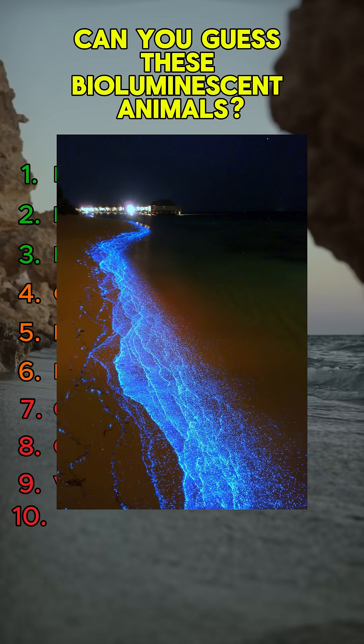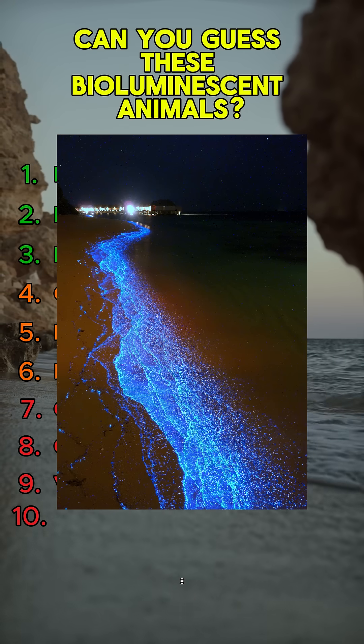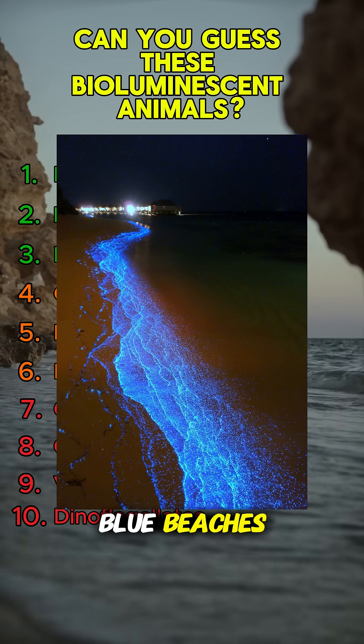These microscopic plankton make the ocean sparkle like a galaxy when waves crash. Can you guess it? It's dinoflagellates — the glowing plankton behind the famous blue beaches.